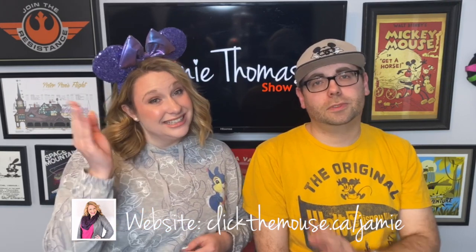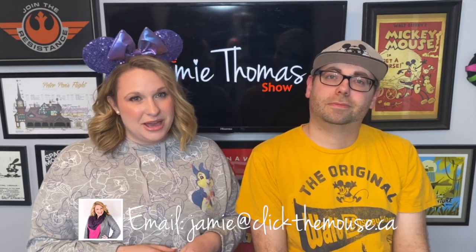Thanks for watching and joining us to check out the new All-Star Music family suites — they're really nice. If you're interested in staying there on your next Disney vacation, make sure to contact me. I'm a travel agent specializing in Disney vacations, and I can help you get the most out of your trip — fast passes, dining, tips and tricks and all that. You can contact me at www.clickthemouse.ca/Jamie or via email at jamie@clickthemouse.ca. Have a good day!